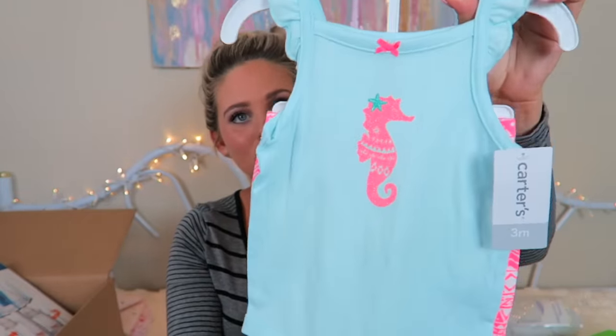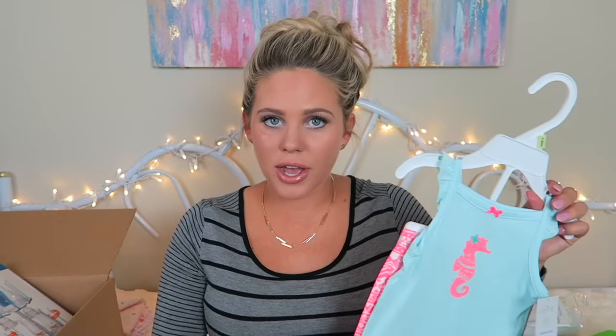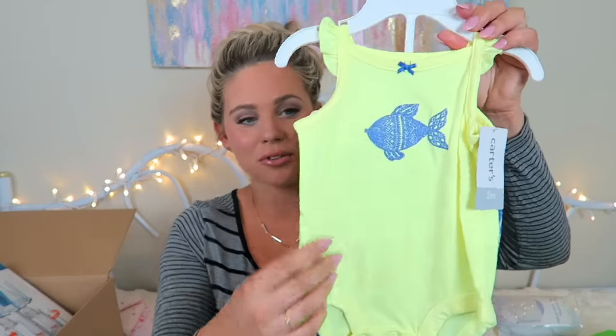I got two little Carter's onesies with pants in size three months. All of this stuff was on sale — nothing I bought was not on sale. They're originally $20 a piece, which is a lot for a baby outfit. This one has a little fish print — a onesie with pants — I thought they were so cute for summer.